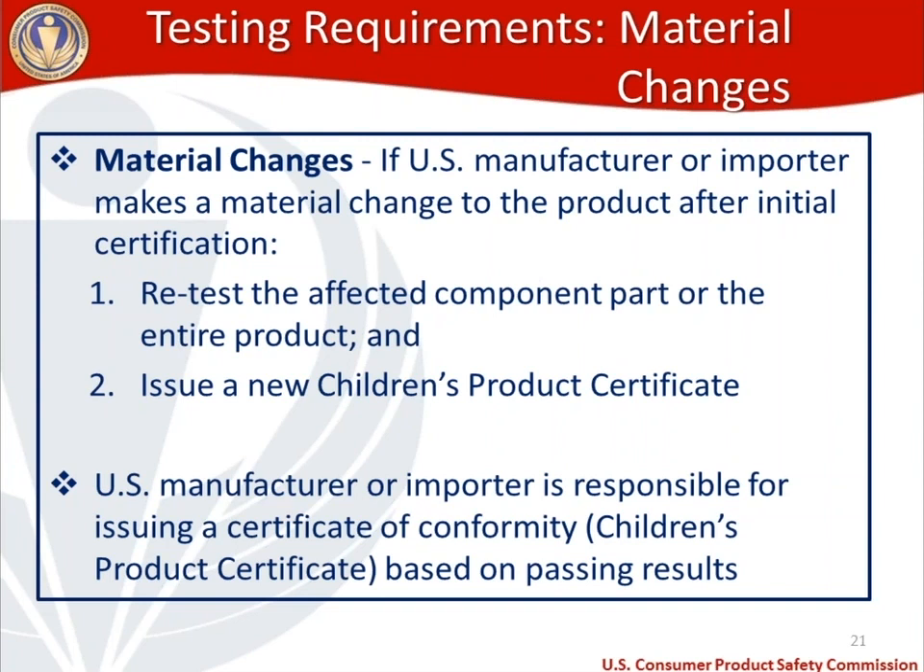Once retesting on the component part or entire product has happened after a material change, you need to issue a new children's product certificate. Manufacturers or importers are responsible for ensuring a CPC is available based on passing test results.